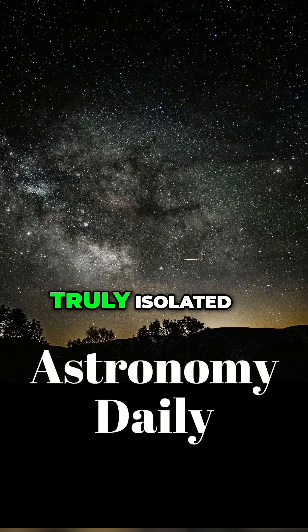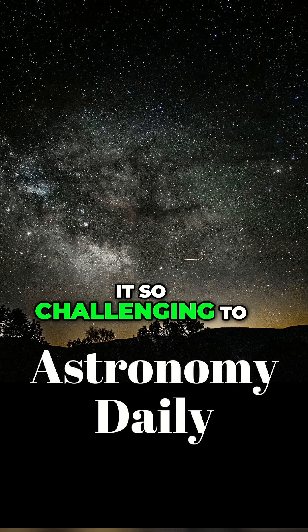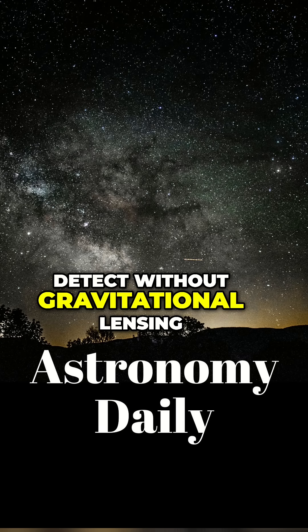Though this object is truly isolated, not orbiting anything, and that's what makes it so challenging to detect without gravitational lensing.